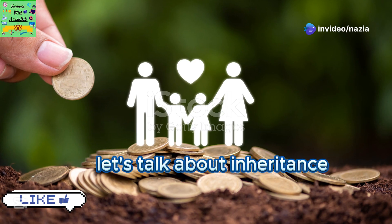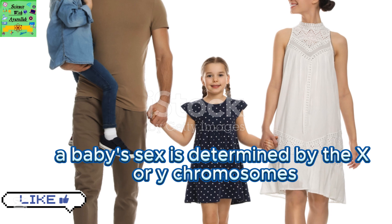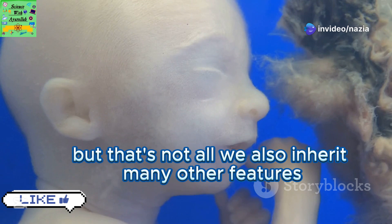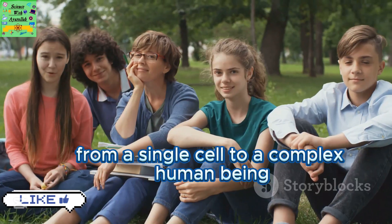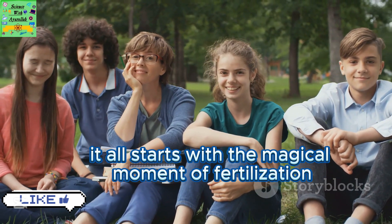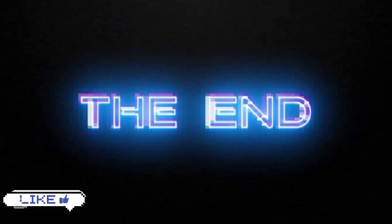Incredible, isn't it? Finally, let's talk about inheritance — passing on DNA from parents to offspring. A baby's sex is determined by the X or Y chromosomes inherited from the parents. But that's not all; we also inherit many other features from our parents. So there you have it: the incredible journey of gametes creating life. From a single cell to a complex human being, it all starts with the magical moment of fertilization. Thanks for joining me on this fascinating adventure. Until next time, stay curious!